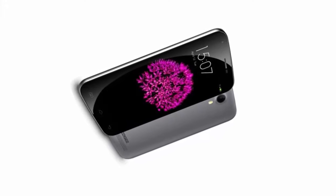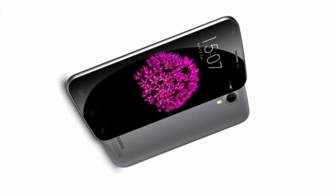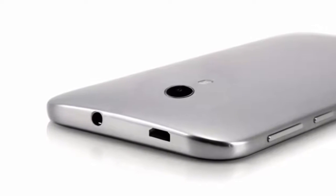Hello everyone, today I am going to talk about the Dogey Y100 Plus. Dogey introduced the Dogey Y100 Plus.